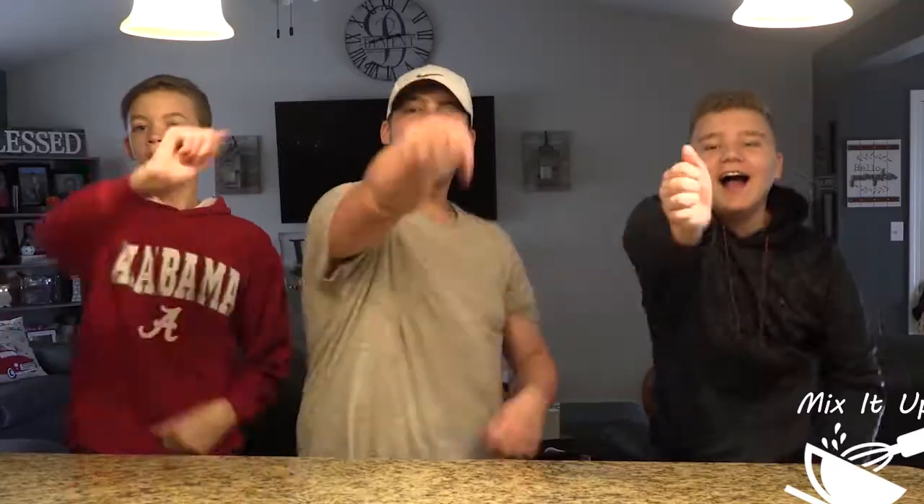Welcome to Mix It Up! I'm Kaden. I'm Mark. And I'm Nate. Mix It Up is a show where we'll be trying weird food combinations that people enjoy all around the world, and we'll be trying them ourselves.